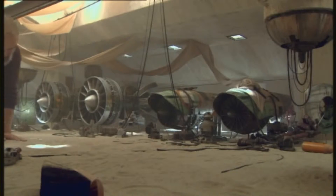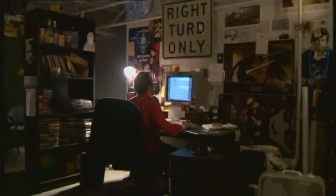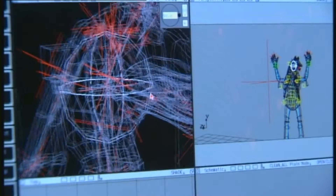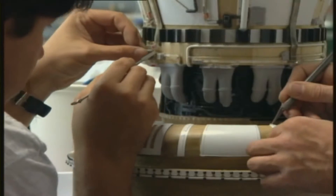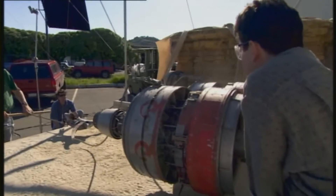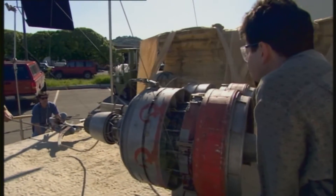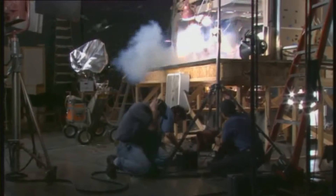We used whatever would work. We used the oldest of the old techniques — miniatures and matte paintings — and we used the newest of the new. We wrote a lot of new software on this show to be able to do some of these shots. These guys over here are building a wonderful model, five people working on it for three weeks, then it goes to a pyrotechnic guy and there's a camera crew shooting it, and they blow that thing up. It was important to be able to mix and match without really being able to tell whether this was computer graphics, a model, or live action.